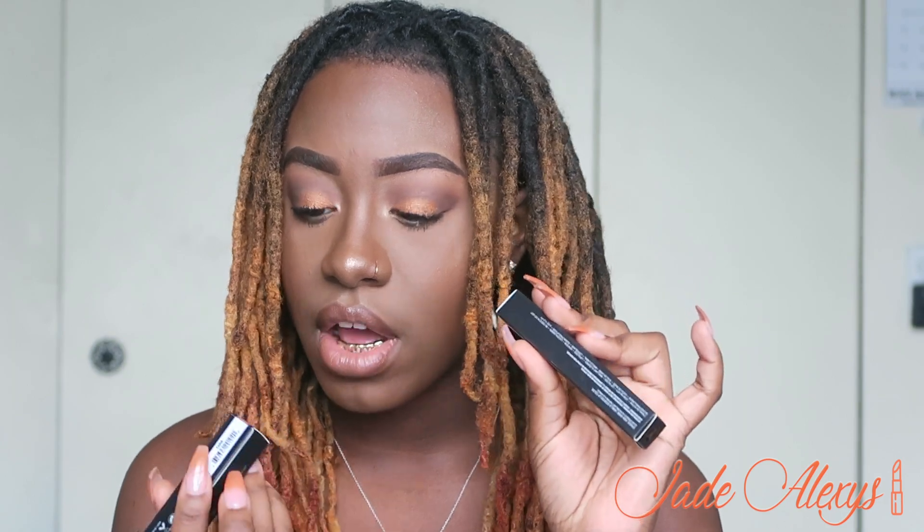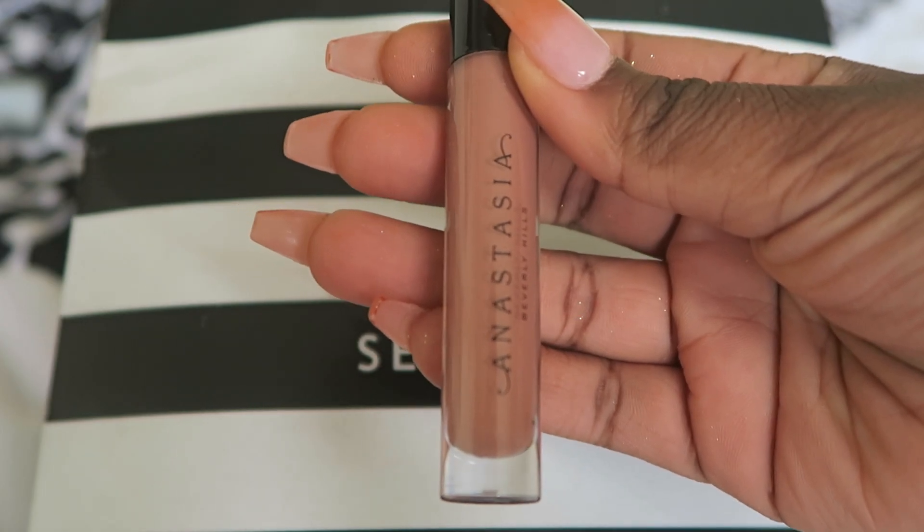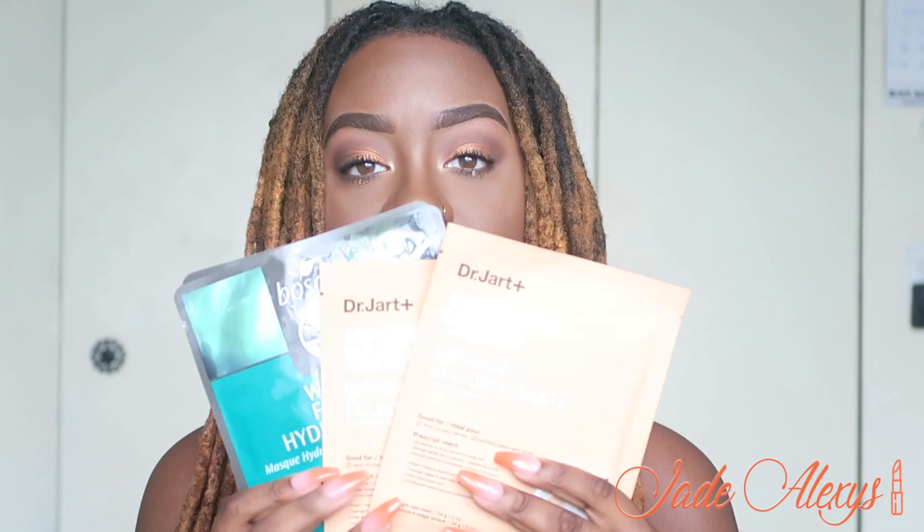Next I got two Anastasia Beverly Hills lip glosses — one in the shade Toffee and the other in Tara. I actually have Toffee on my lips right now combined with two other glosses. I'm gonna swatch them for you: Toffee is a nude pinky shade, and Tara is also a nude lip gloss but way darker. I think it is so pretty.